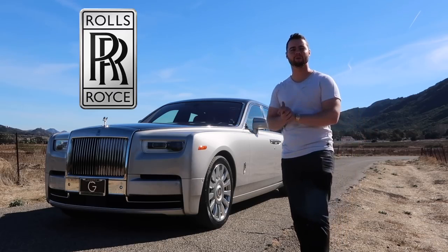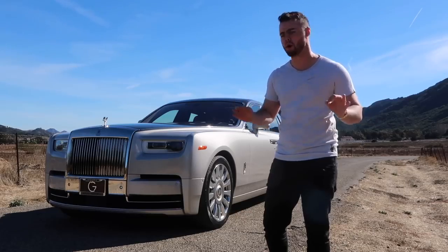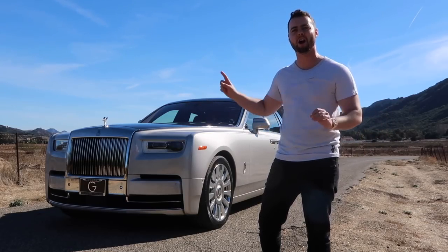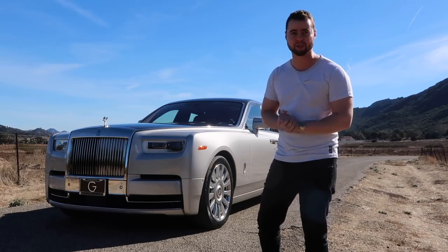Behind me is the all-new Rolls-Royce Phantom, the most luxurious car in the world. It's massive, it's imposing, it's opulent beyond words and packed with tech. And it'll cost you $573,000.